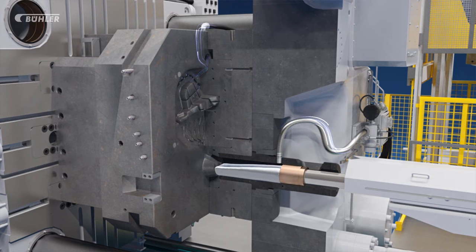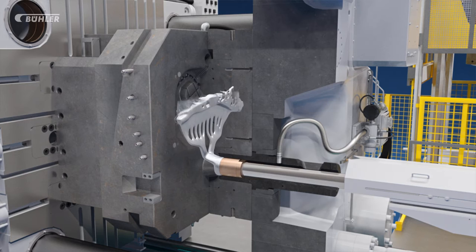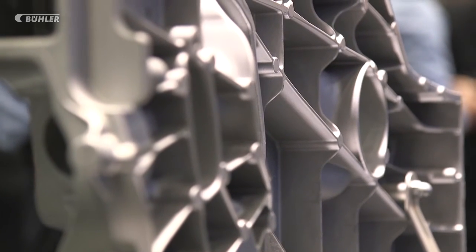For Buehler, as the global leading provider of aluminum lightweight solutions, this is a big achievement. The SmartVac probably today brings an immediate impact to our customers, where they're able to get increased productivity and improved quality, which reduces their scrap rate. And at the end of the day, they can make better structural parts more profitably.